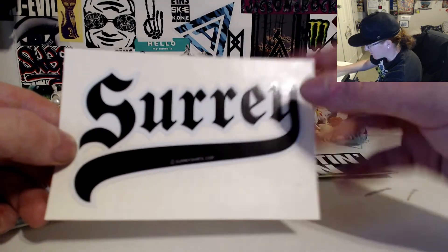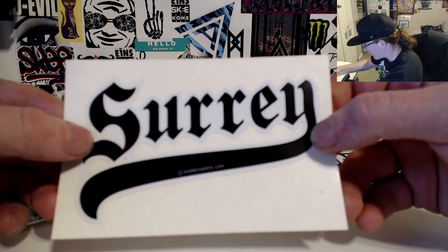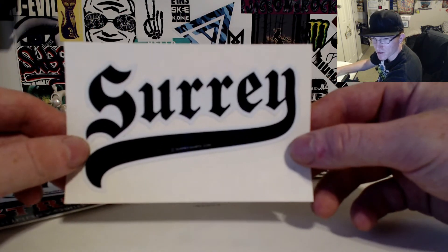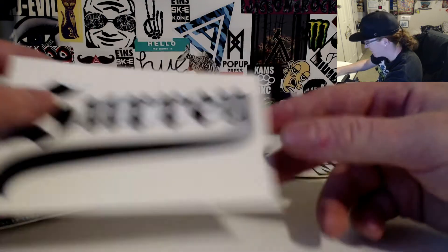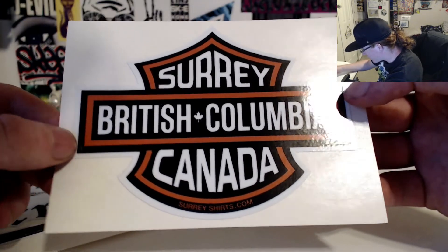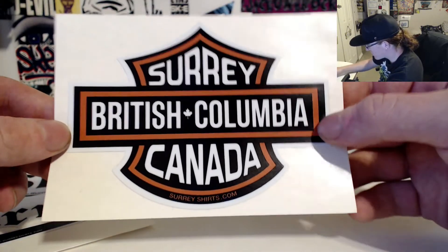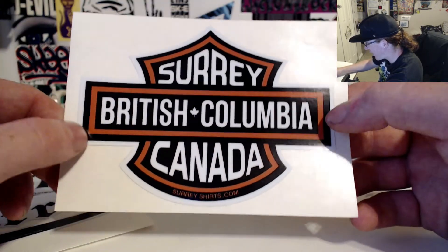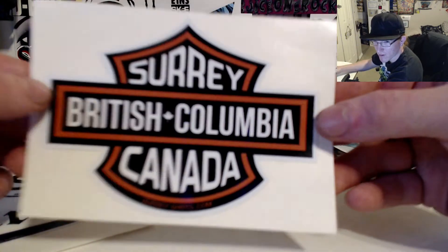This one just says Surrey and has a copyright for SurreyShirts.com — I wonder if that's actually copyrighted. It would be kind of hard to get a copyright over Surrey, but if they did, props to them. Then we've got Surrey British Columbia Canada, which is similar to the Harley Davidson style logo — pretty rad. Surrey is in British Columbia, Canada, so that's a good one.